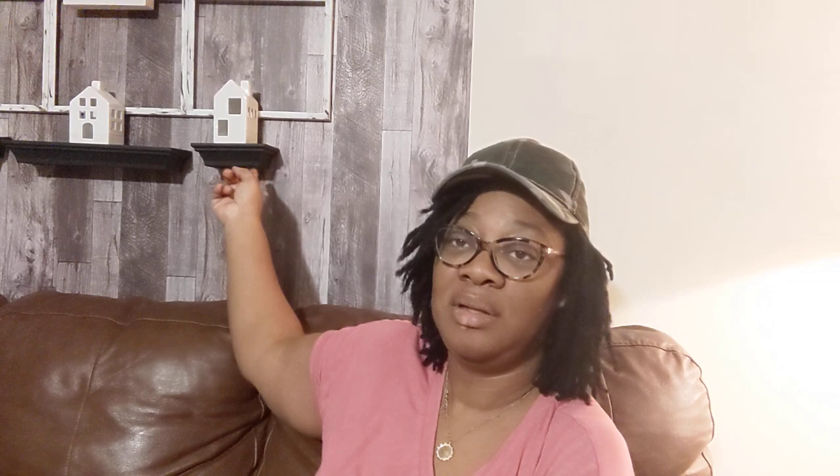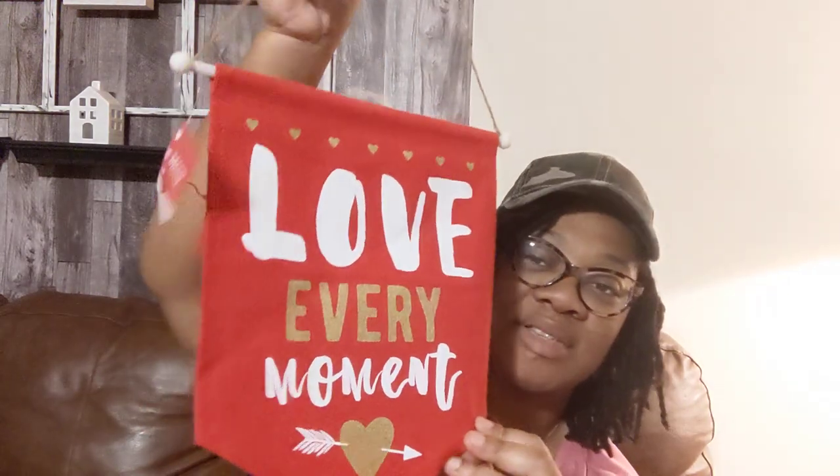I have to finish putting the wallpaper on this wall, but I will be keeping those houses out. I had Christmas trees in here but I took those down, so I'm going to be doing some more stuff in here. This is probably the one room in my house where I have a lot of space to actually put wall decor, so I'm going to take advantage of that. And then I picked up this sign — it says 'Love Every Moment.'